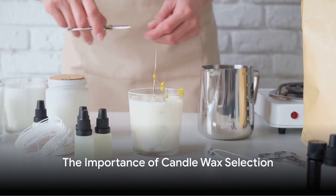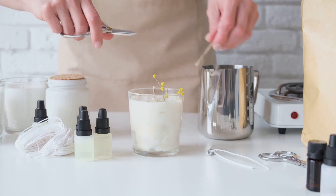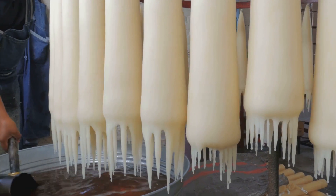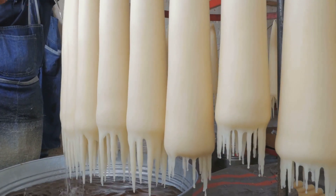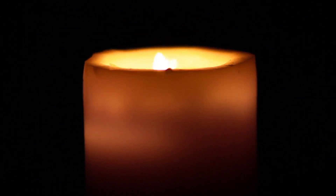Welcome to Devil and Dove, a place where the intricate art of jewelry making intertwines with the journey of overcoming personal challenges. Today we explore a component crucial to our craft: the selection of the right candle wax. This decision, seemingly simple, can be the key to creating the perfect candle.